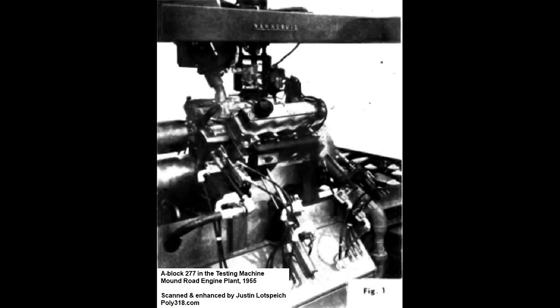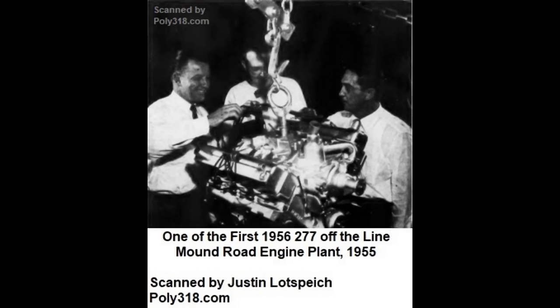In July 1955, the first A-277 rolled out of the Qualimatic Mound Road engine plant in Detroit, Michigan, and the first A-303 at the Windsor plant in Ontario.